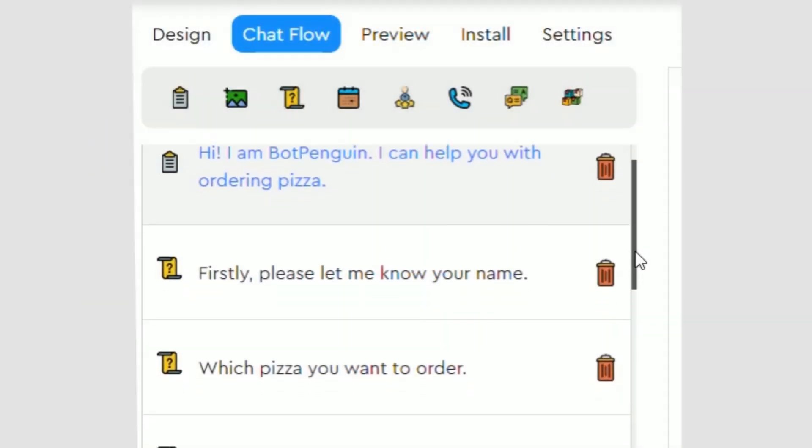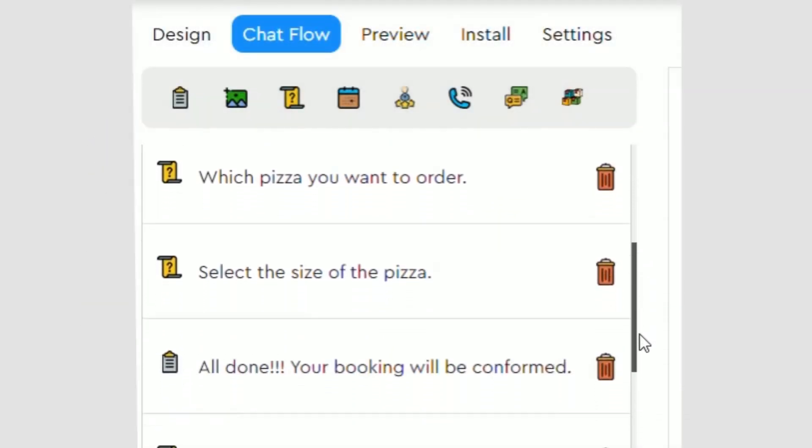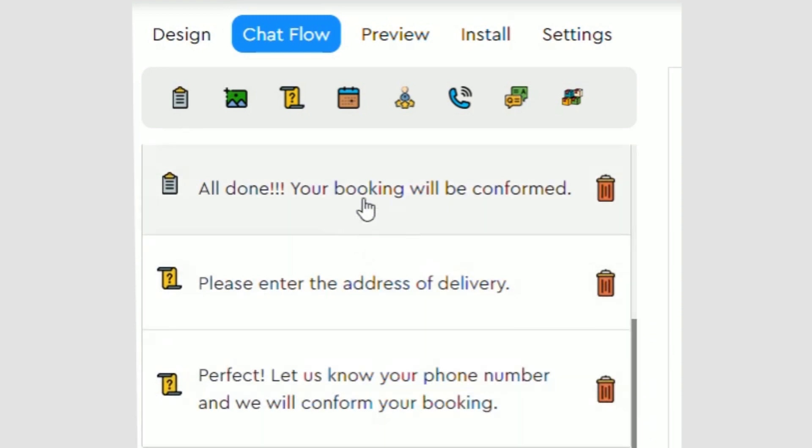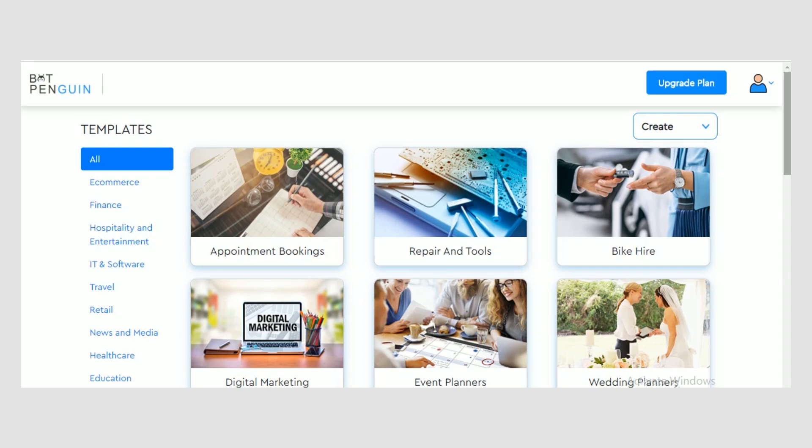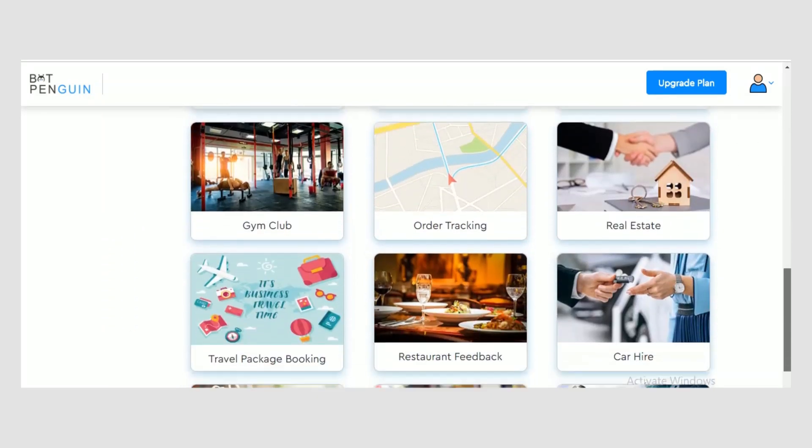With BotPenguins Bot Builder, one can create a bot by drag and drop in a fraction of minutes without any coding. You can create your own bot or get started by using an existing template as per your line of business.